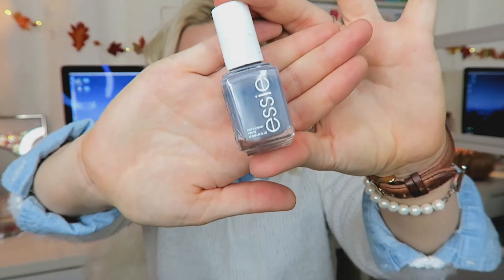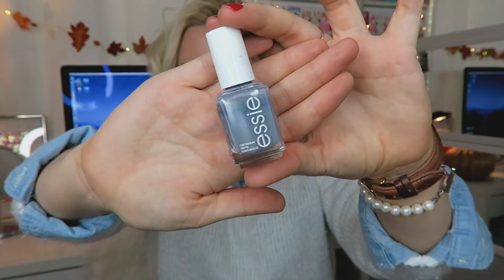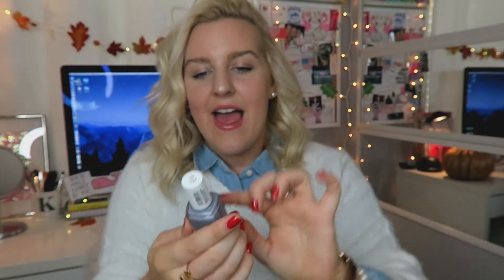My last color — I had this last fall as well and I just love it. This is called Petal Pushers by Essie, and it's a really pretty gray color that almost has a little bit of blue to it as well. I always get so many questions on what color I'm wearing when I have this on. It's such a pretty gray, just perfect for fall. It's one of those neutral colors but still light, so it's not super dark on your nails.